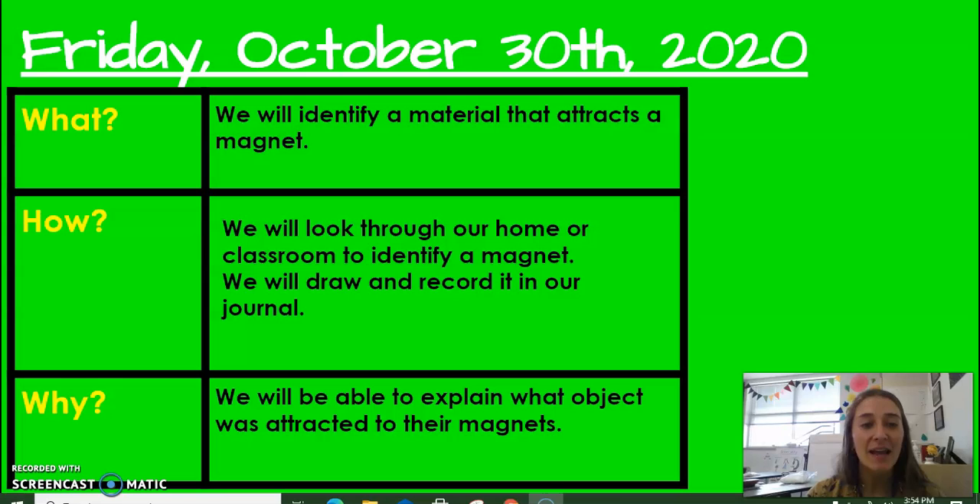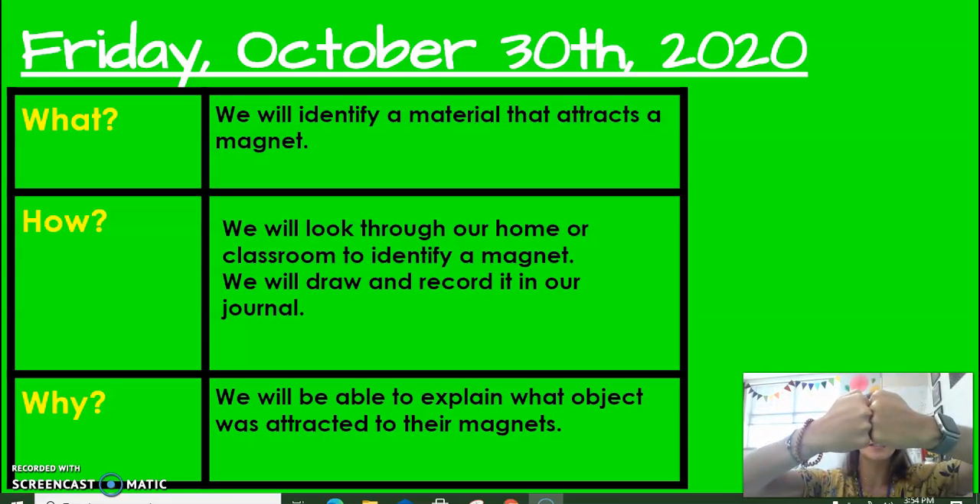Today we are going to identify and find materials that attract to a magnet. Attract means come together, pull together — they like each other, they'll stick together and stay together.